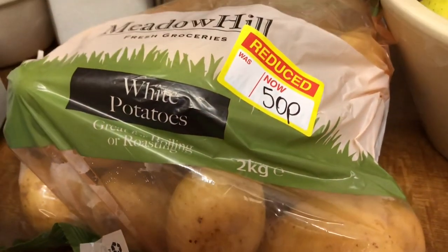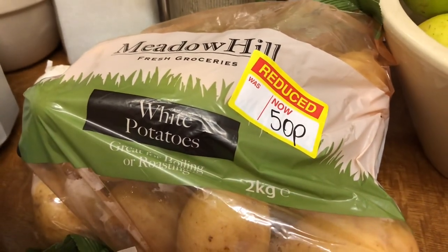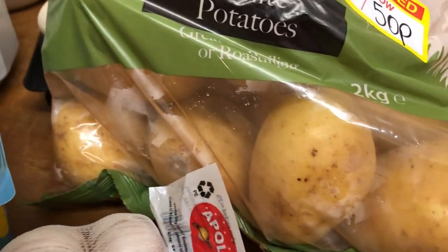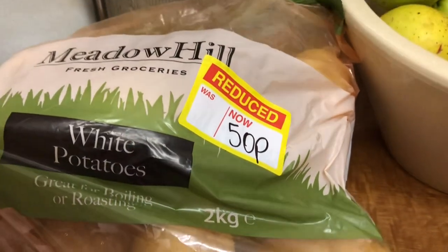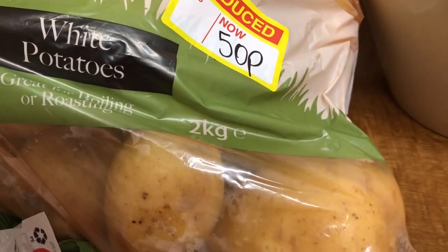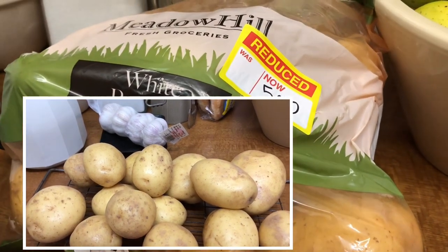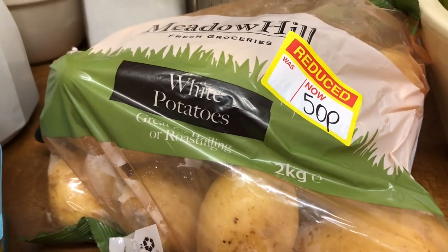Because I'm coming towards the end of those potatoes - I've still got a few left that I got when they were on special offer for the Christmas period - I saw these and they actually look fine. Sometimes they can be going a bit green, or sometimes they can be sprouting, but they look fine and they were 50p. Like I always do, I will take them out of this plastic, put them on a rack overnight and let them dry off, then store them either in a canvas bag or the bottom of the fridge if I've got room.